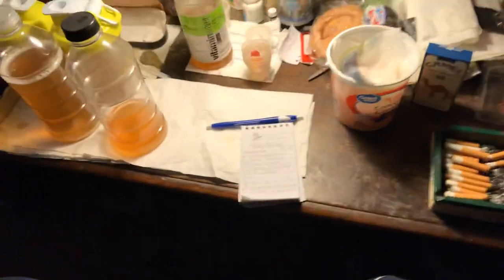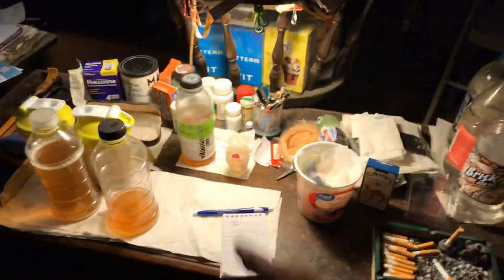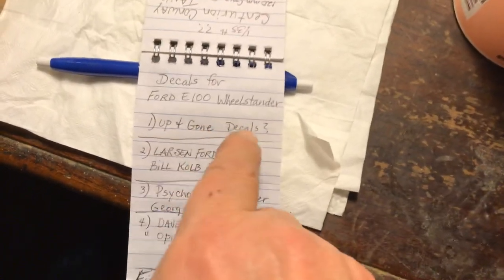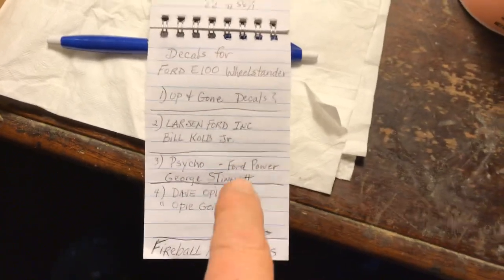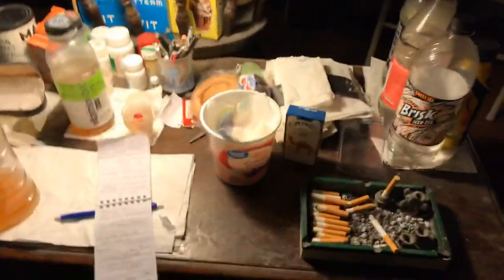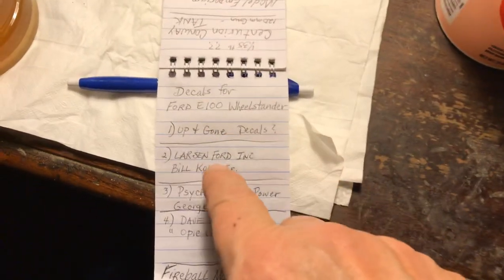There's a Ford E100 wheelstander — the back end raised up and ran down the track doing the wheelie. There's a yellow one, and another yellow one called Up and Gone, and then Larson Ford — Bill Cobb Cole. And this one here, Psycho — it was a real one. This might have been the one I seen. It was either this one or Opie Gone Bad — the one I seen with Lil Red Wagon that time, because they were both red trucks. The Lil Red Wagon and the Ford. The Up and Gone and Bill Cobb Cole — by the pictures they were yellow.